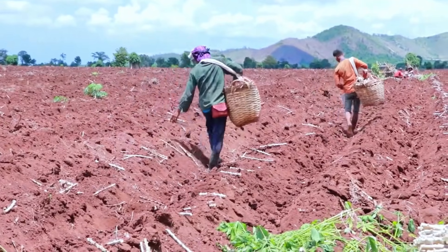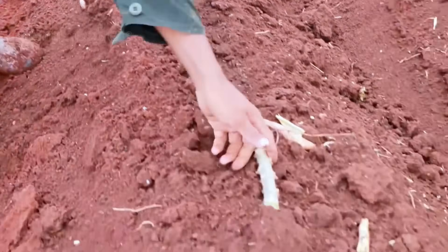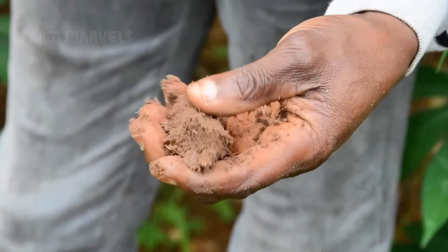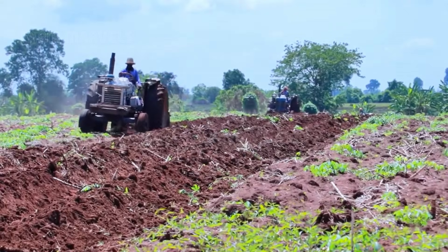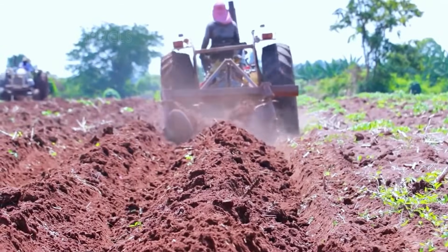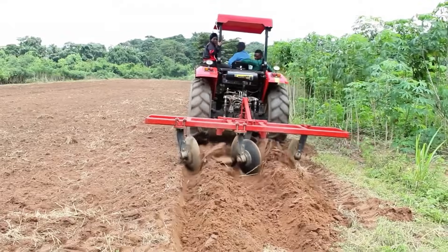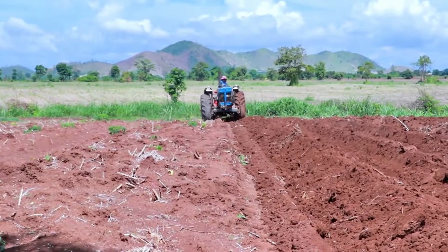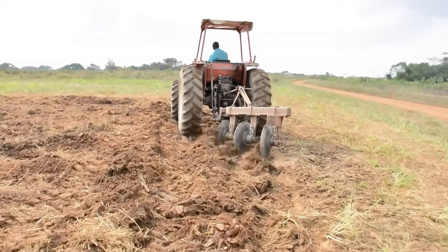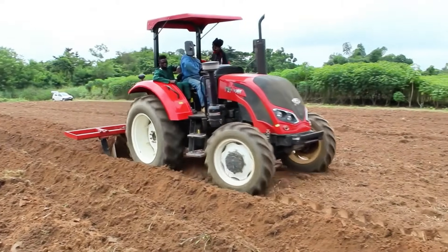Farmers then plant the cuttings in loose, nutrient-enriched soil, spaced 40 to 50 centimeters apart to give the roots room to grow and absorb nutrients effectively. To prepare the soil, many farmers use cover crops like canola to naturally enrich it with nitrogen, enhancing its fertility and structure. Harrowing machines are employed to break up and smooth the soil, creating ideal conditions for cassava roots to expand.